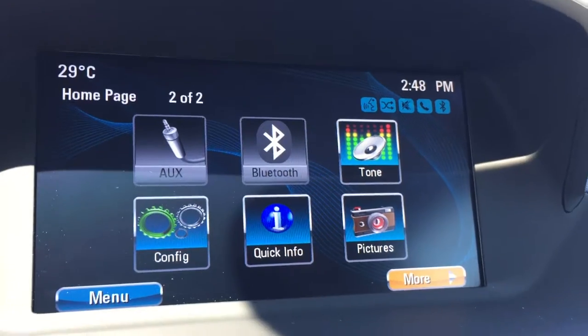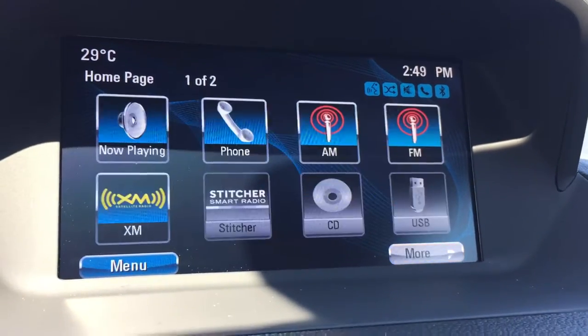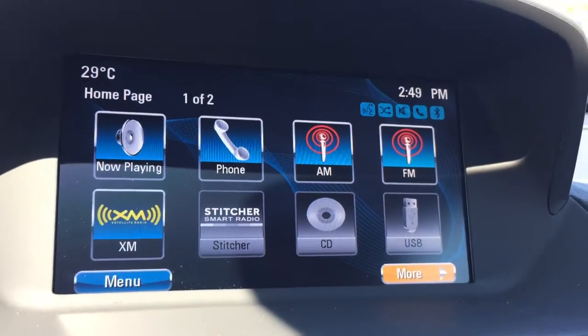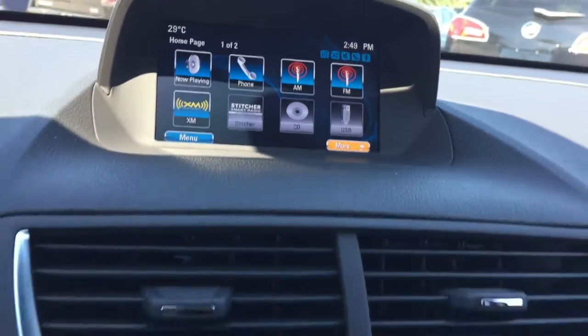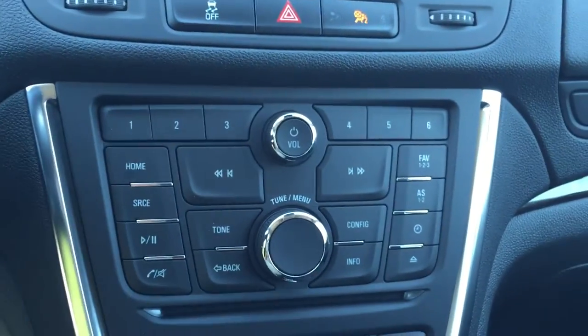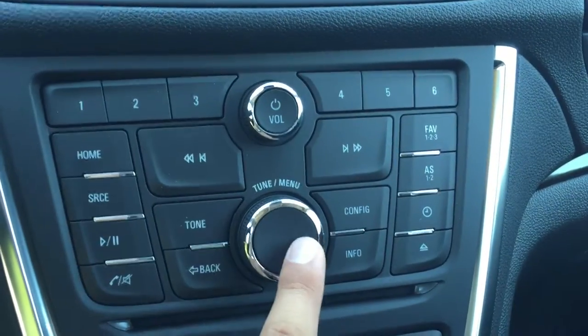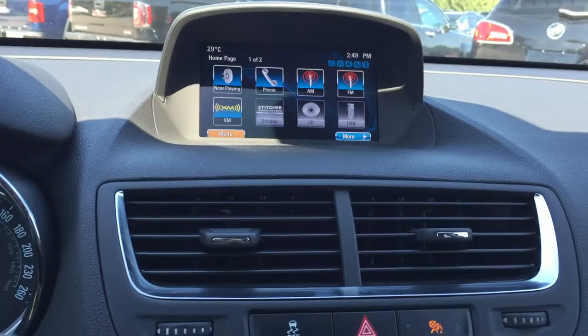That tone icon is an equalizer. There are also some configuration settings and quick information to go through, and hitting the more button one more time brings you back to the home screen. Here is the traction control as well as the hazards button. Looking at the radio controls, volume is up top and changing stations is down below, and the knob and button will help select your way through the screen.